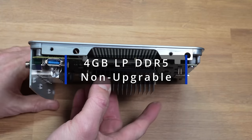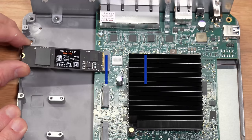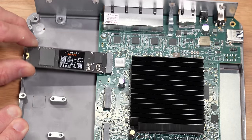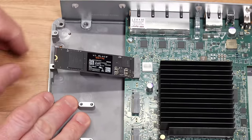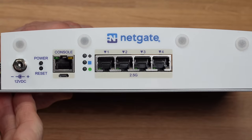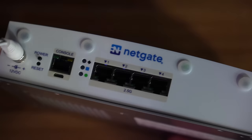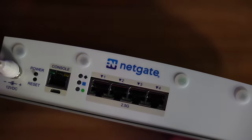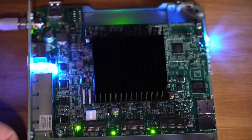We have four gigs of low-powered DDR5, 16 gigs eMMC that is soldered on, but you can put in your own drive — or they do have a max model coming soon that'll ship with a 128-gig drive option. We have four distinct ports that can be assigned WAN or LAN, and all of them are two-and-a-half gig. The device is passively cooled, and it also has multicolored blinky lights to give you status updates, all listed out in a manual.